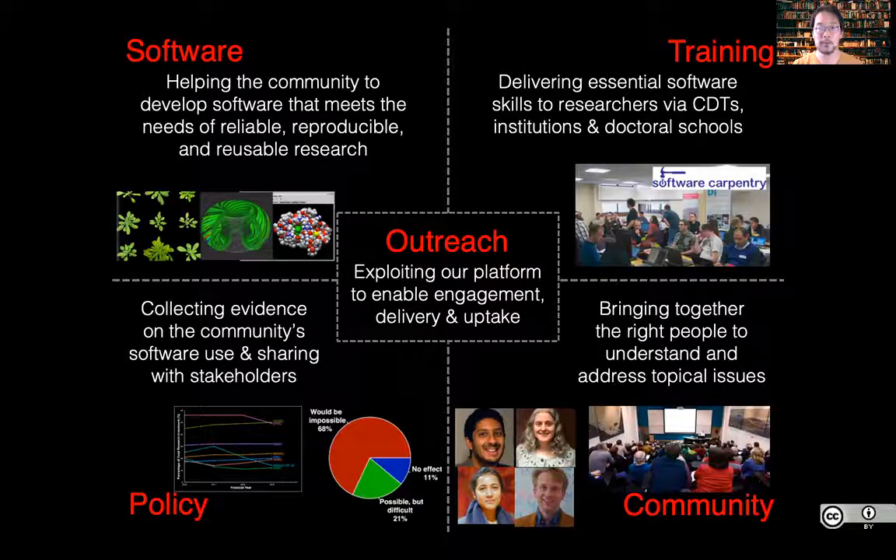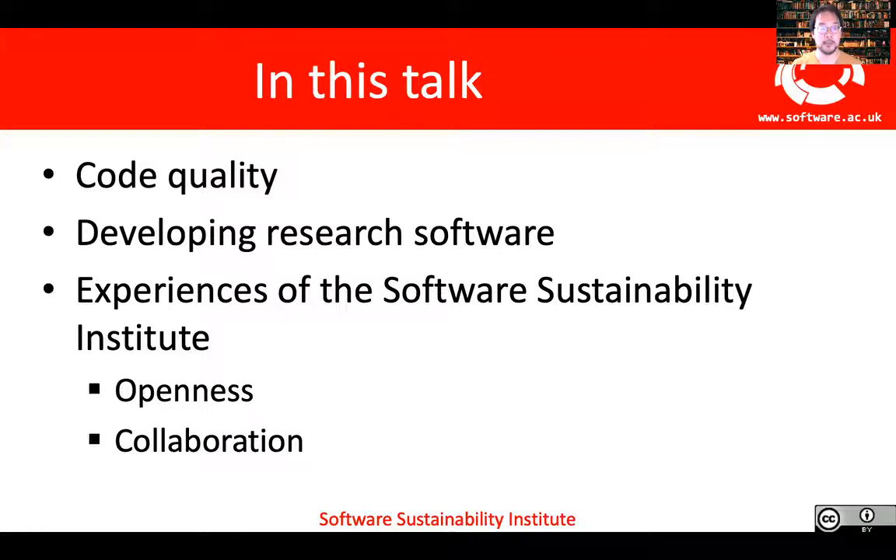But what I'm going to be talking to you today about is what code quality means for research software and what the experiences of the Institute have shown us works to help improve the quality.